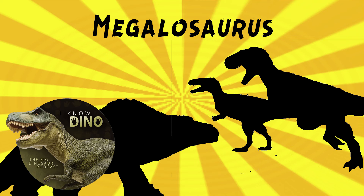The type and now only species is Megalosaurus bucklandi. The genus name means Great Lizard, and it's the first non-avian dinosaur to be named the way we name dinosaurs today. It lived in the Middle Jurassic in what is now England. The species name bucklandi honors William Buckland - it's spelled with two i's at the end but pronounced bucklandi.